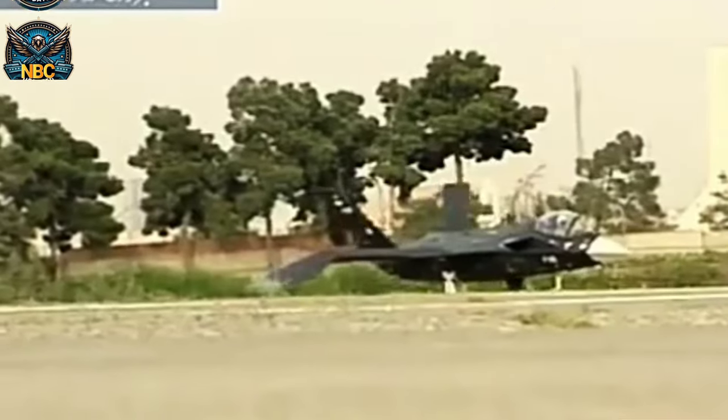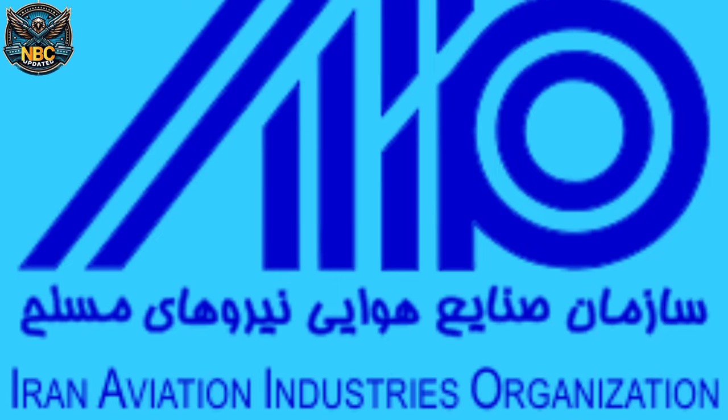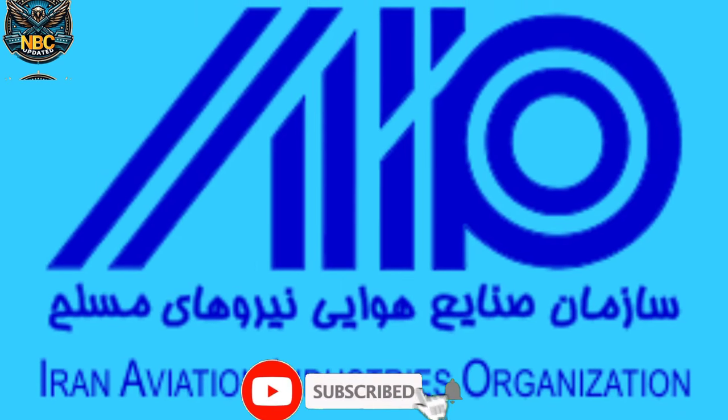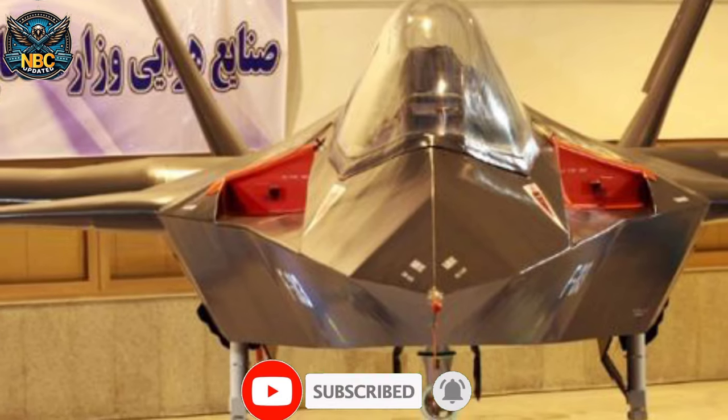The Qahar 313, which means Conqueror 313 in Persian, was designed and produced by the Iran Aviation Industries Organization, a division of the Ministry of Defense. The project manager was Hassan Parvaneh.